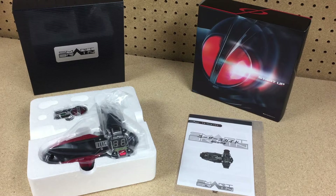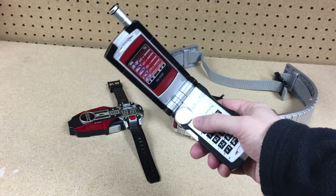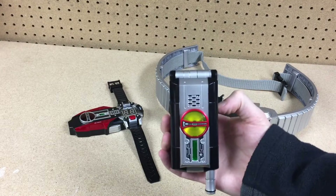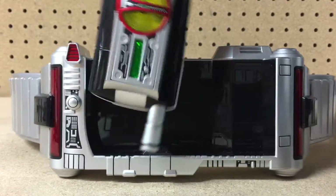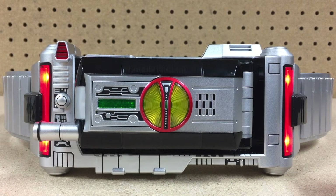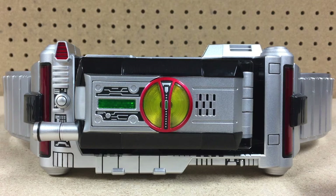I'm going to need to get out the Faiz belt for this, so let's go ahead and do that now. Why does the belt say 'Complete' twice, in two different ways? Why?